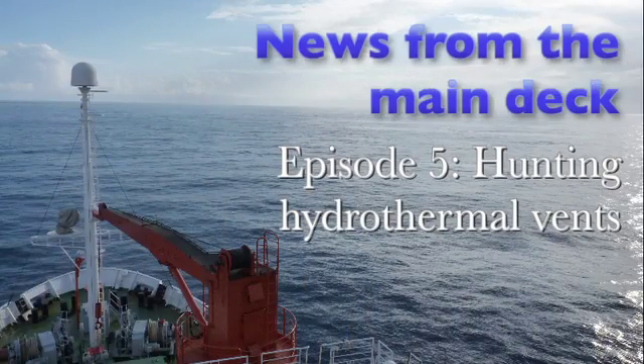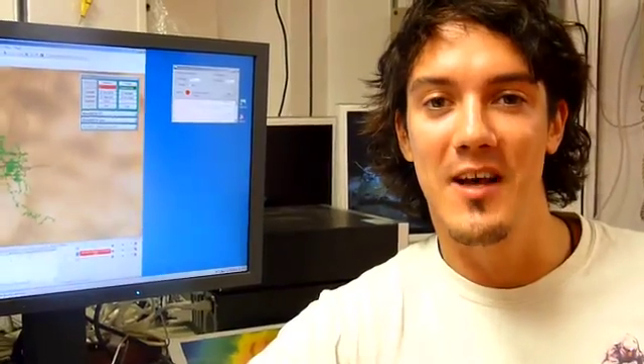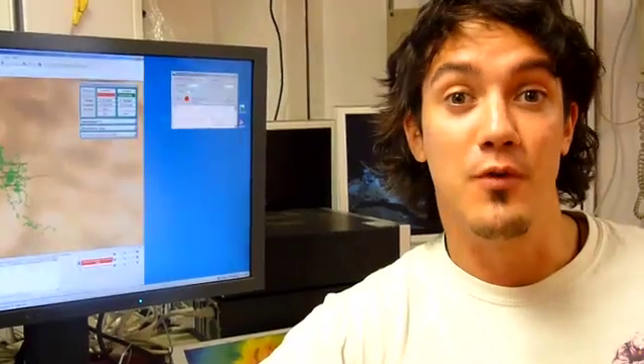Welcome to episode 5 of News from the Main Deck: Hunting Hydrothermal Vents. In this episode we start with Dennis in the universal lab, where some pretty exciting events took place yesterday when the ROV Quest dove and discovered a brand new hydrothermal vent site. Why that is important and how exactly it took place is what we are going to see in this week's episode.